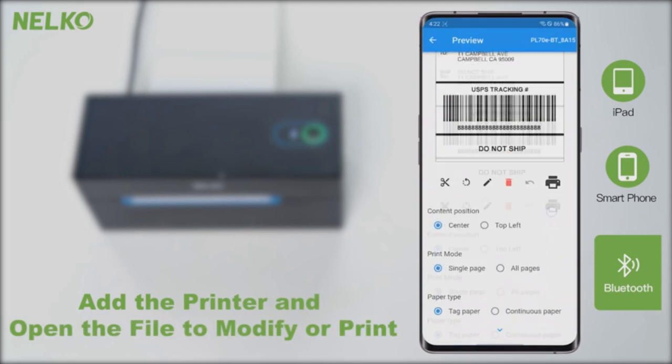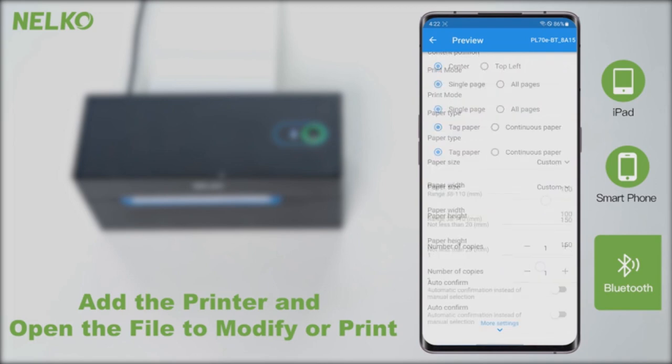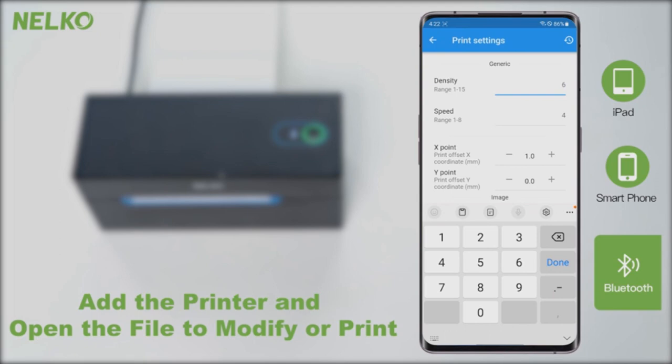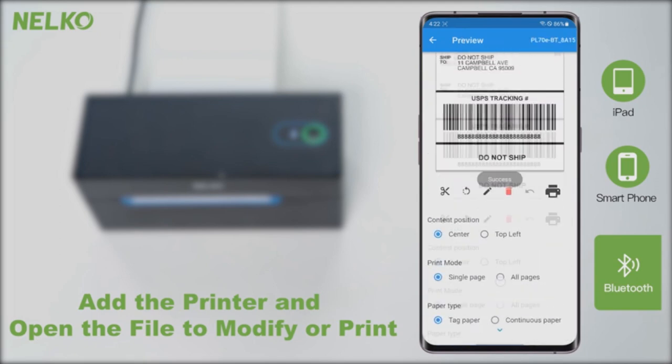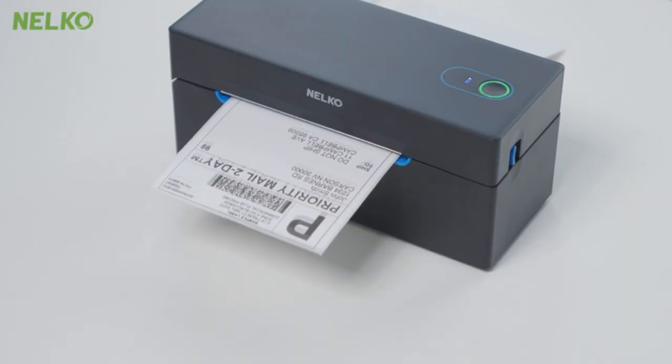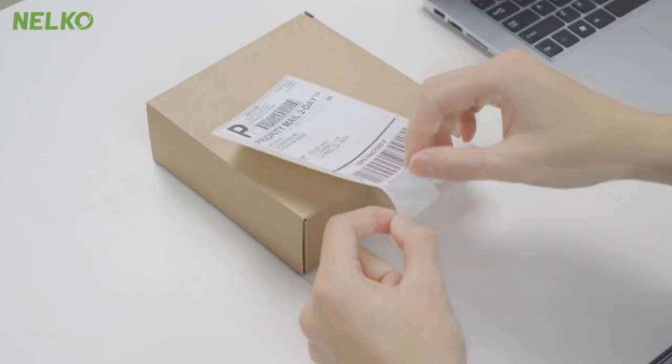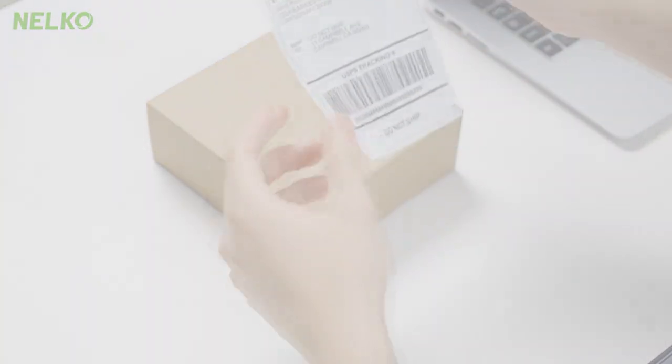Its compatibility with numerous platforms like Amazon, eBay, Shopify, and many more ensures that no matter where your shipping labels are, you can print them with ease. All you need to do is download the label from the platform, upload it to the Shipping Printer Pro app, and print away. Embrace the future — choose Nelco PL70.